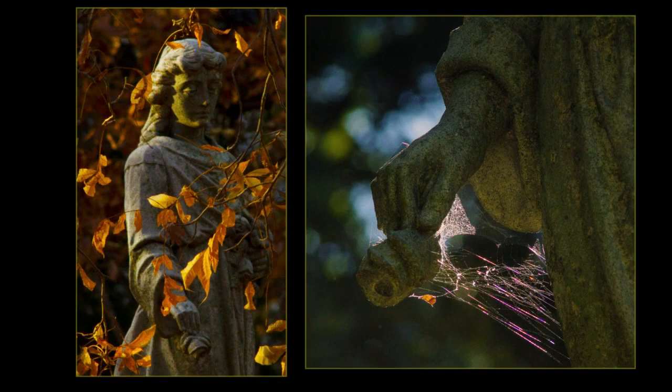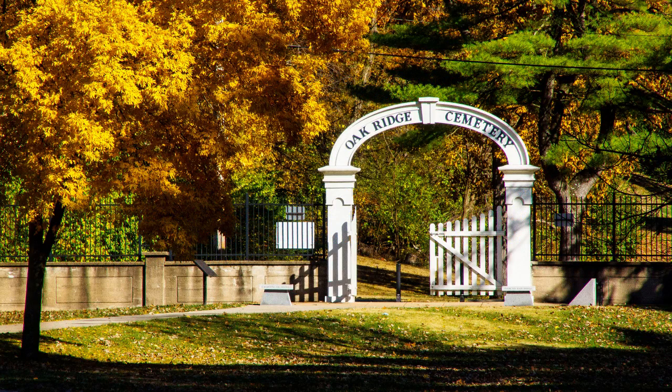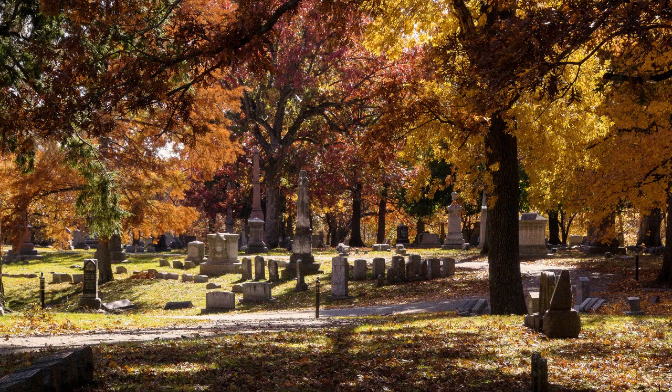Oak Ridge Cemetery is the perfect example of the rural landscape movement started in the late 19th century. According to the Arcadia Book Oak Ridge Cemetery, the board engaged leading landscape designer William Sanders to create a design of winding drives and naturalistic plantings to complement the hilly terrain and groves of oak trees.